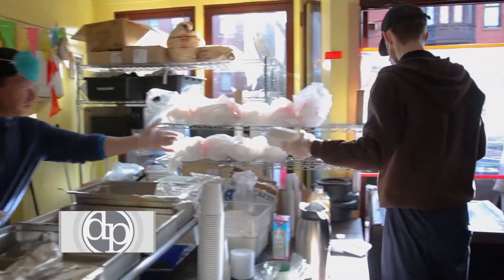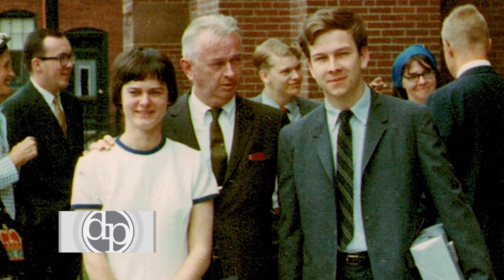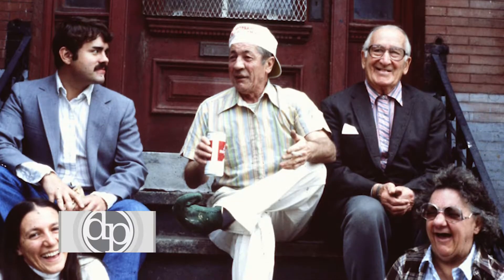Haley House started in 1966. At that time, there were a lot of folks living on the streets of the South End who were veterans of World War II. Kathy McKenna and John McKenna, who were living on Upton Street, welcomed them into their apartment.